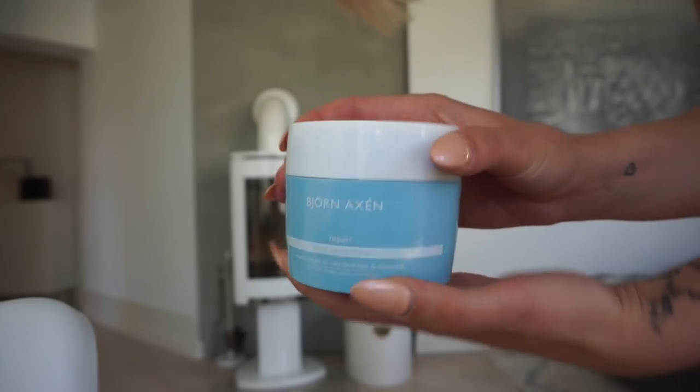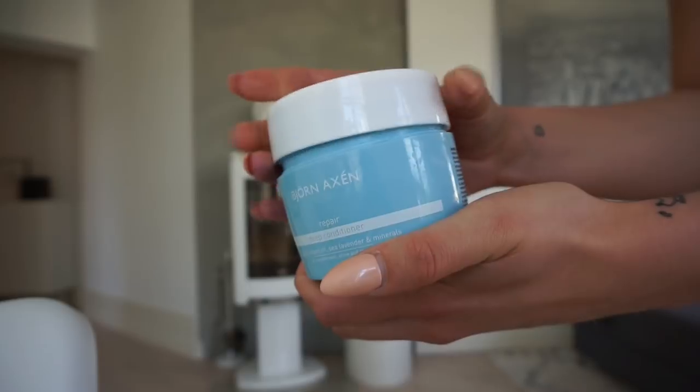Then we can move over to a couple of hair care favorites. My hair from bleaching gets really quickly damaged, so I use a repair deep conditioner every time I wash my hair — every other or every third day. Lately I've been using the Bjorn Accent repair deep conditioner with organic argan oil, sea lavender and minerals — it's for nourishment, shine and strength. It makes my hair super soft, and I need hydration because this hair gets dry quickly. I usually love the Moroccanoil one, but I wanted to try this and I love it.